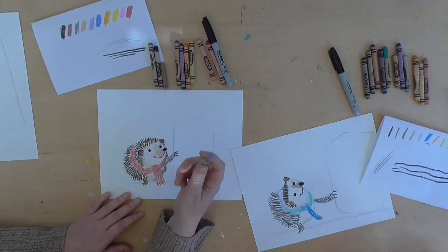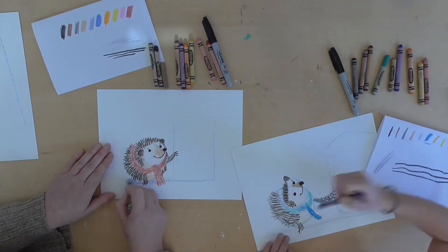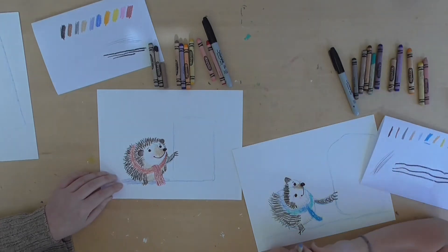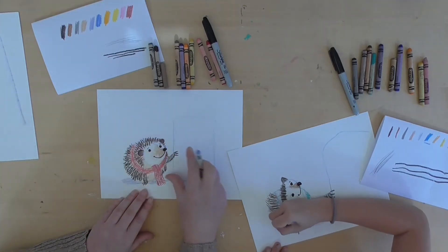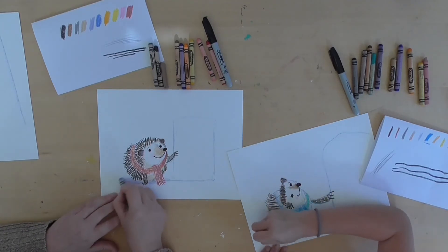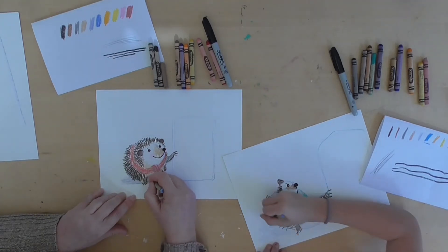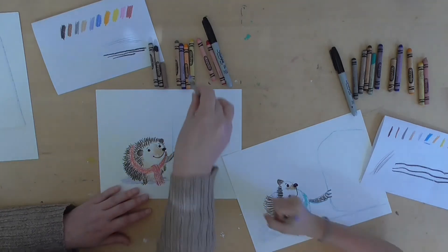Now you can pick up your blue again. We're going to add a little shadow under him by coloring with the lightest blue, a little shadow like this. Shadow underneath him, especially over to the side, because if the light's coming from here then his shadow would come this way. We can also add a little shadow on his spikes too if you want, but you don't have to.